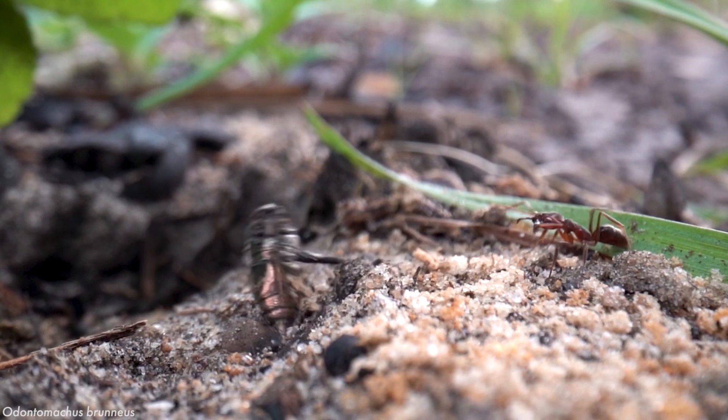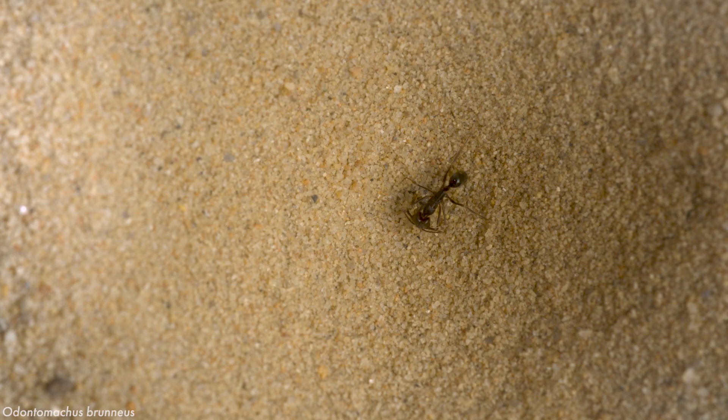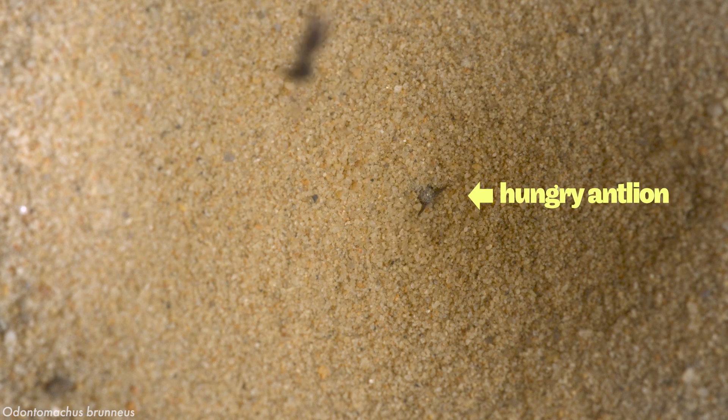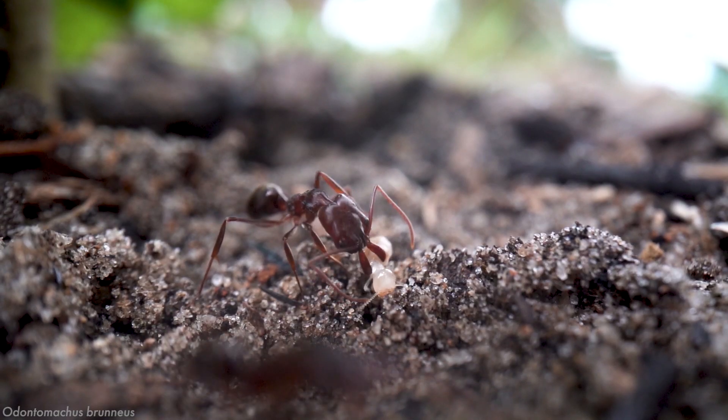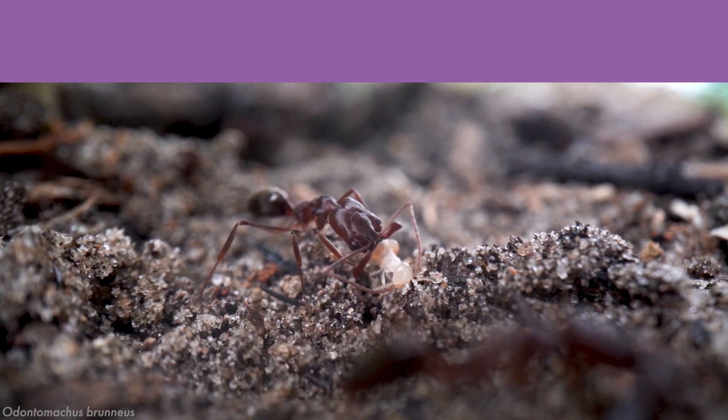Trap-jaw ants use their spring-loaded jaws to do a lot of things, like catch prey or launch themselves out of a dangerous situation. But to do any of that effectively, the ants need a way to time their snaps and know when their targets are within striking distance — and that's why they have these.